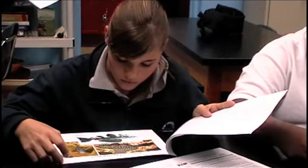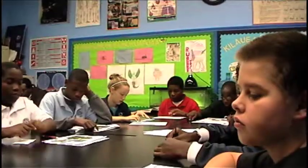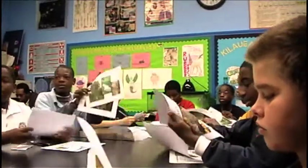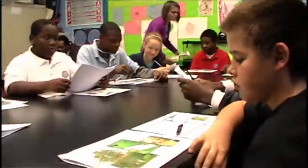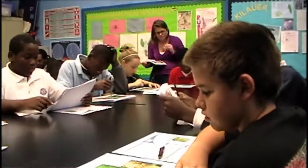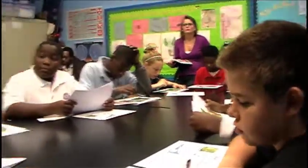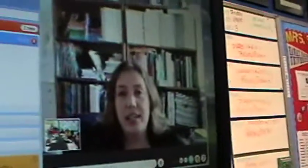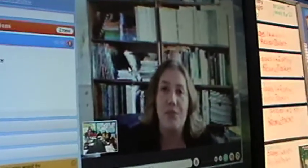Another invasive species is a plant. Do you guys have a picture of the Melaleuca in front of you? This is a tree that was brought to South Florida because it's an ornamental tree. If you look at the middle picture you'll see those white, kind of feathery flowers. People really liked the way those flowers look, so they brought the tree over from Australia because it can survive in really wet soil, which we have a lot of in Florida.